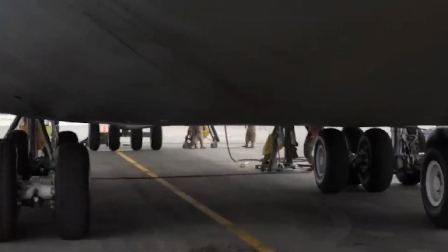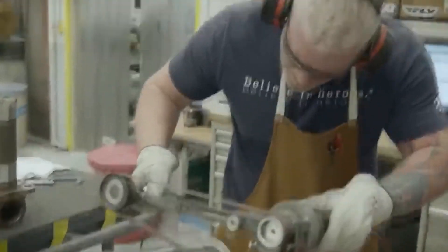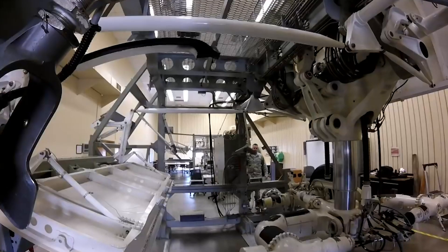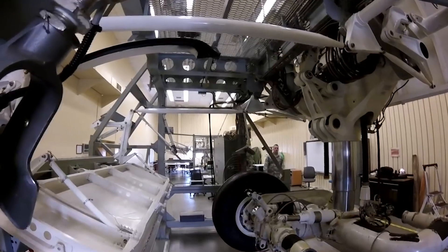Inspectors then physically and mechanically evaluate each component of the landing gear, allowing for decisions regarding whether to fix, reject, or replace. Throughout this procedure, different techniques including video measurement and rule scan are employed to measure the components. Before being reassembled, the components undergo plating, grinding, and painting. Finally, the completed landing gear is distributed globally.